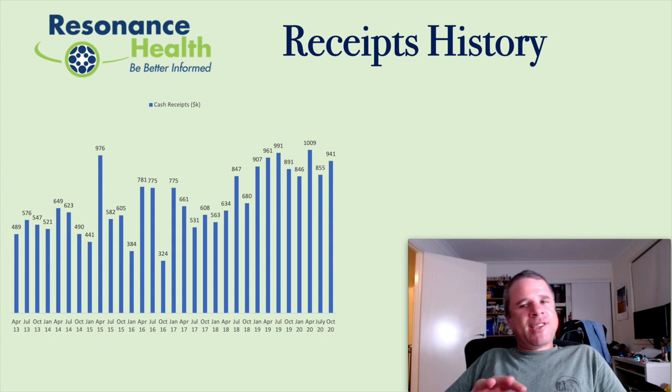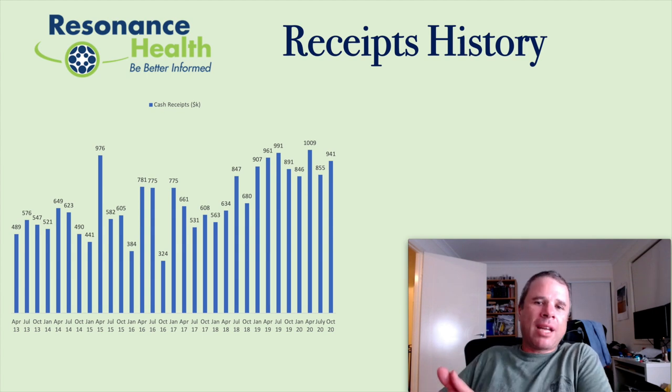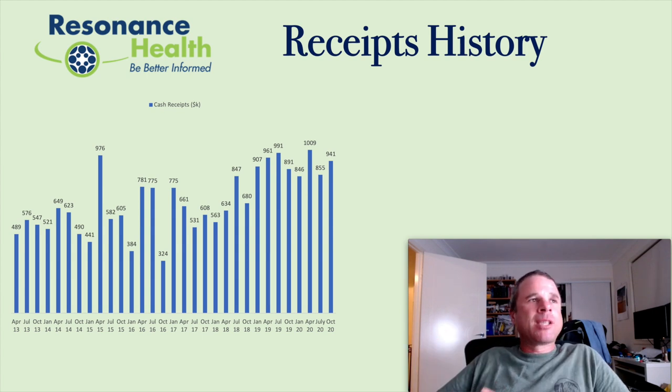Looking at receipts history, there's a very slow upward trend here — this is a slowly growing company, and that's not a bad thing. The market did take a sudden liking to Resonance Health, and I'll show you a chart soon. Even though they have a very slow uptrend in cash receipts, sometimes the market can suddenly jump on a company like this and you'll see massive share price appreciation, just when you least expect it. I'm an ex-shareholder who didn't partake in that rapid expansion, because I was impatient.